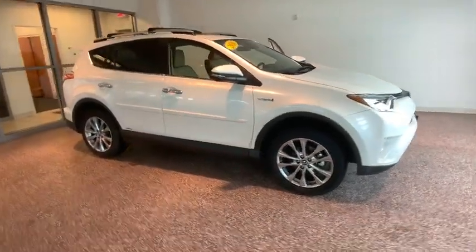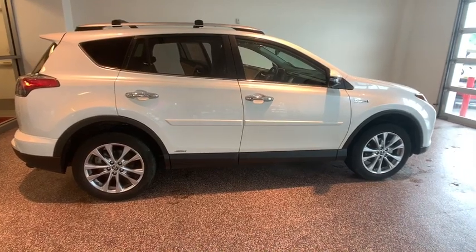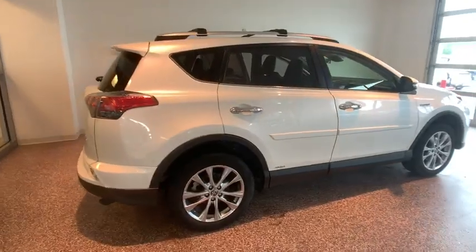We are pleased to show you the 2016 Toyota RAV4 Hybrid. The Toyota RAV4 Hybrid offers a spacious interior, an abundance of technology, and safety features galore.